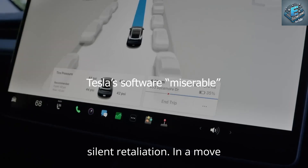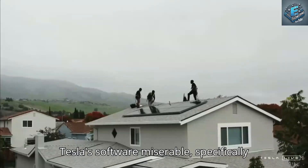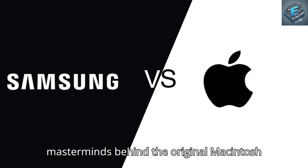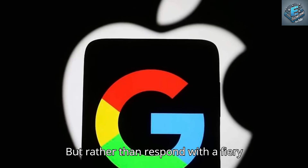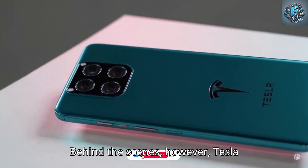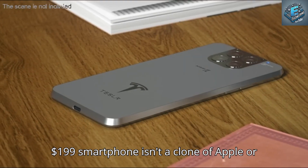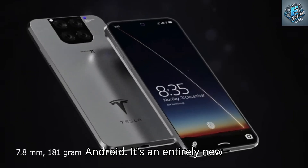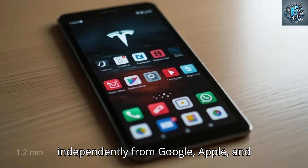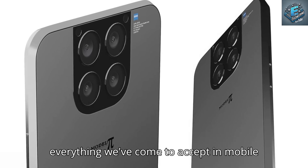In a move that stunned the tech world, Apple co-founder Steve Wozniak publicly labeled Tesla's software 'miserable,' specifically criticizing its user interface. Rather than respond with a fiery rebuttal, Elon Musk took a different route — complete silence. Behind the scenes, however, Tesla engineers were working on something no one saw coming: the Pi phone. This $199 smartphone isn't a clone of Apple or Android — it's an entirely new category designed to break the monopoly of big tech ecosystems, built independently from Google, Apple, and traditional carriers.